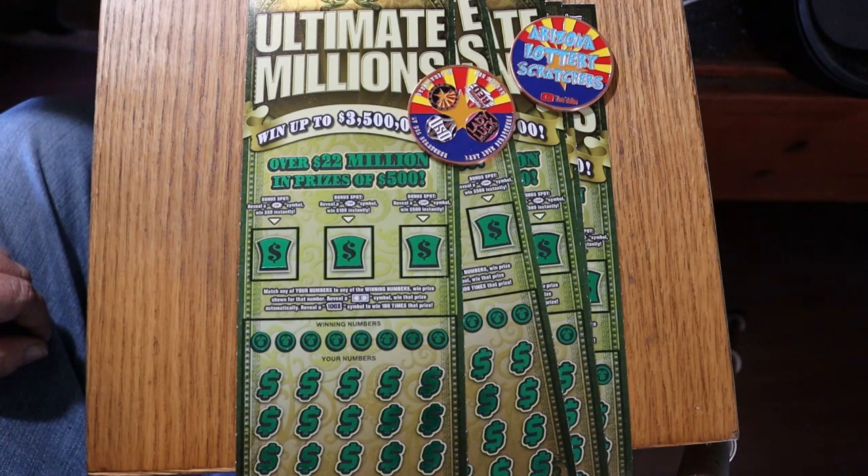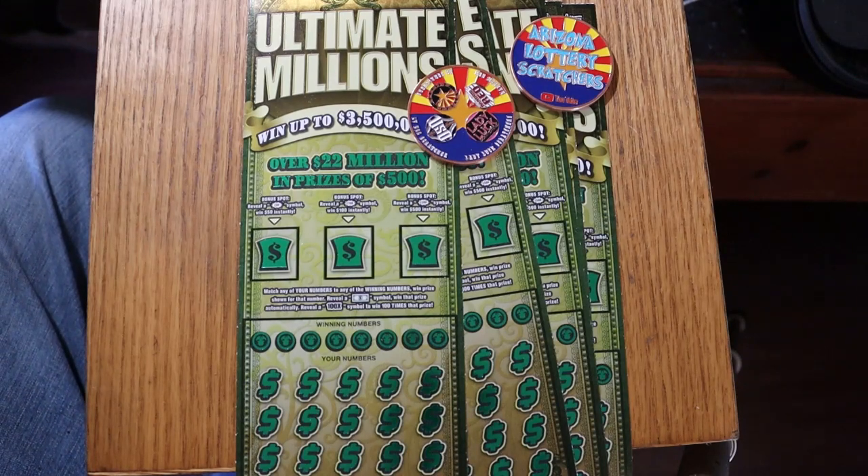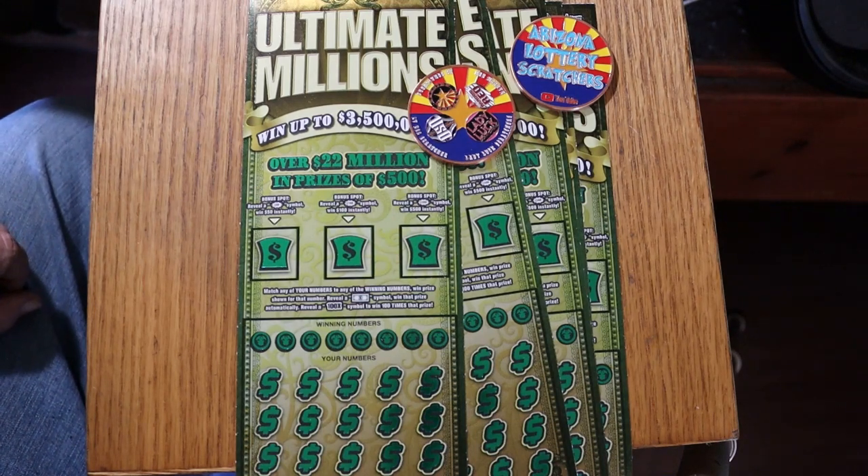This is a simple match-your-number game. Find the winning number to your number and you've got it. There's a flying dollar bill symbol for that prize, and the elusive mythical 100X for 100 times the prize. Nobody I know has ever hit that thing — I'm looking for it. I don't even care if there's a dollar under there, I want that thing. There are bonuses for $50, $100, and $500. I have tickets 000 through 004, book number 186-986, and the odds are 1 in 2.53, which are fairly respectable.